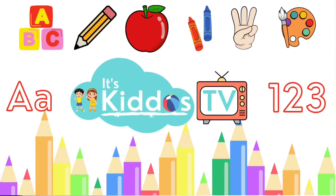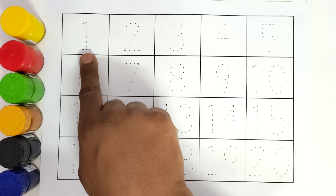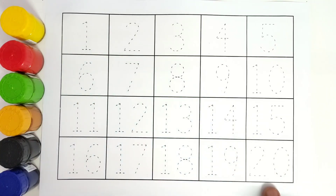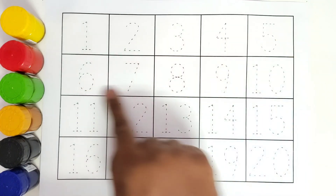Hello kids! Welcome to Kiddos TV. Today we are going to learn numbers. We will learn from number 1 to number 20. So let us get started. We will be colouring all these numbers.